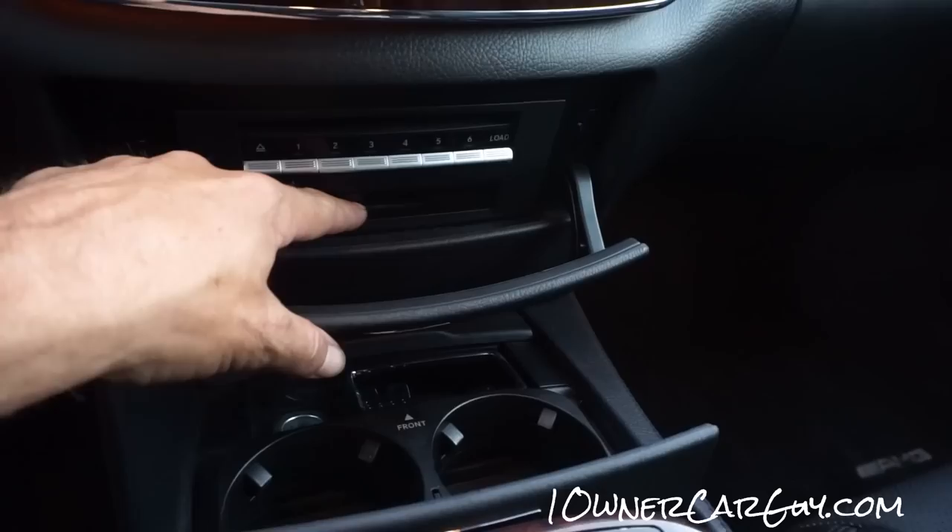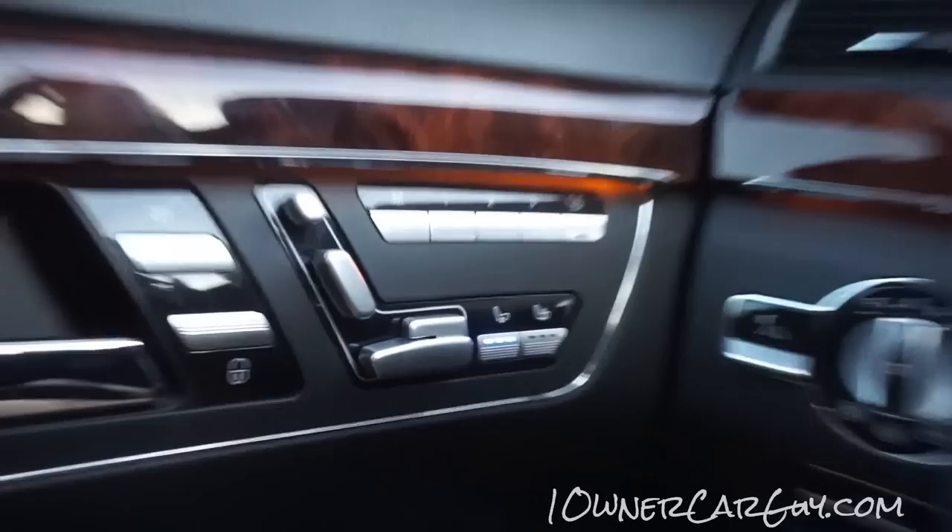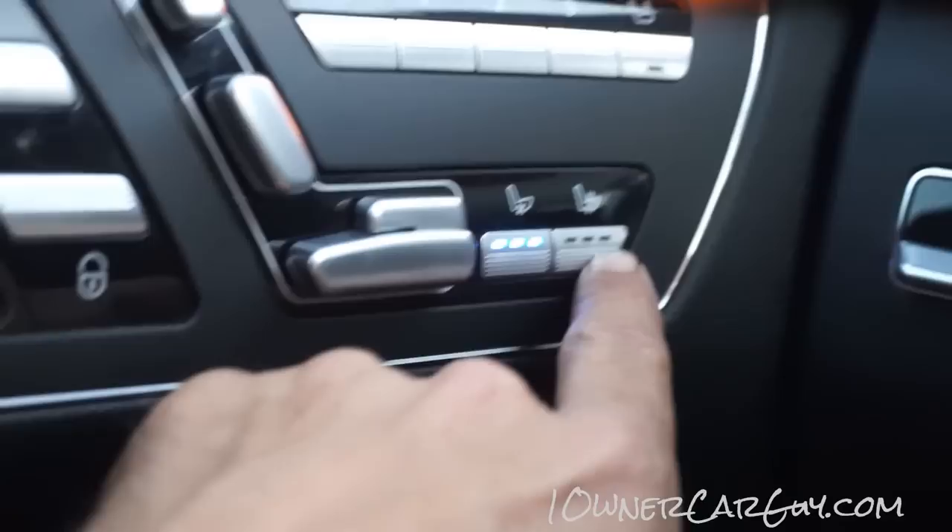Cup holders. There's what looks like a disc slot — actually looks like a cassette tape but I doubt it. Auto locks work of course. Memory seating is in there. Seat heating is going — I'm feeling it now, that's the warmth.